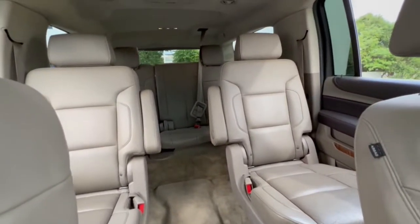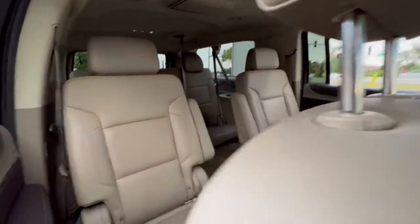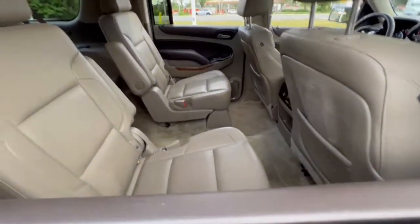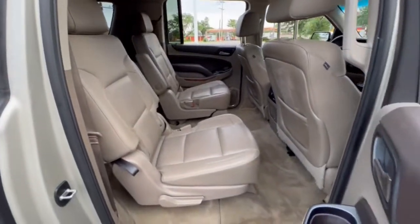The following are some of this vehicle's highlighted options: navigation system, keyless entry, heated driver's seat, sunroof/moonroof, fog lamps, power liftgate, power passenger seat, heated rear seat, keyless start, and aluminum wheels.